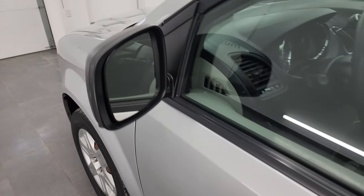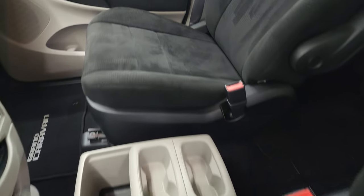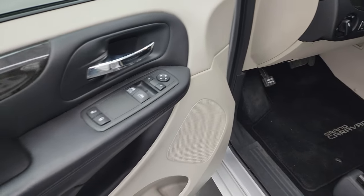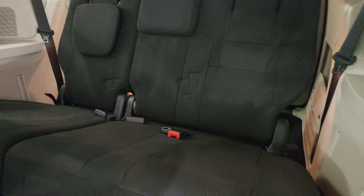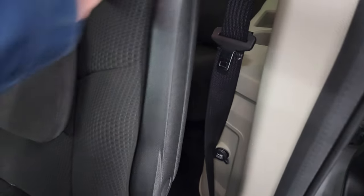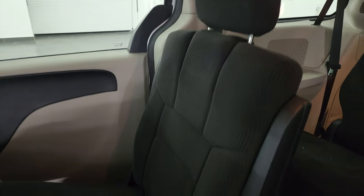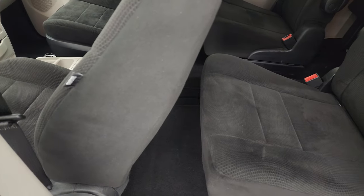This one does come with heated mirrors, and they are power as well. Inside, the SE package gives you the black cloth captain's chairs in the front — no rips or tears on the seat. It smells very clean inside this van; I don't think it's ever been smoked in. You get factory floor mats, power windows, power locks, and power mirrors. These are manual sliding side doors. Third row seats are in excellent condition — no rips or tears. You get a 12-volt power point, the second row captain's chairs with no rips or tears, the latch child safety system, rear air controls, and side curtain airbags.